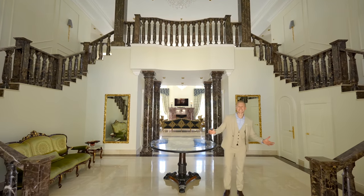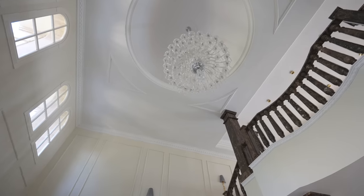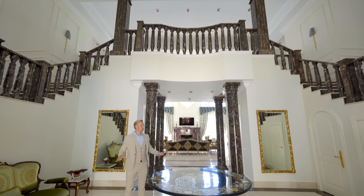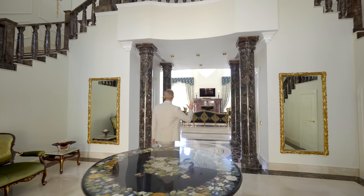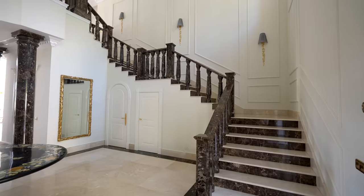Wow! First of all, we've got an altitude of 9 meters with this hanging chandelier that is, of course, motorized. We've got lots of marble throughout, white and dark marble columns, and marble balustrades going up this striking staircase to the upper floor.